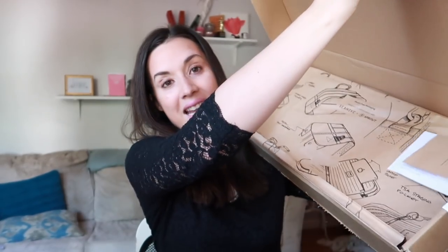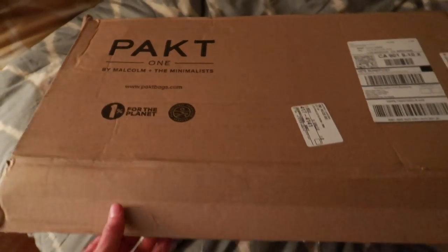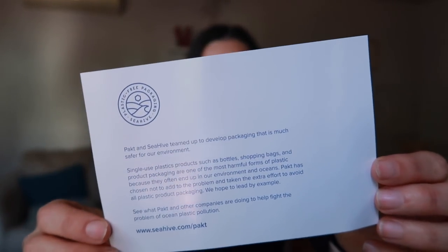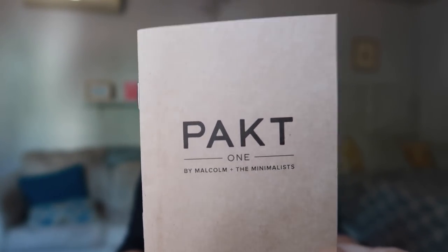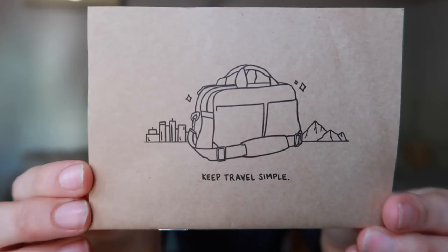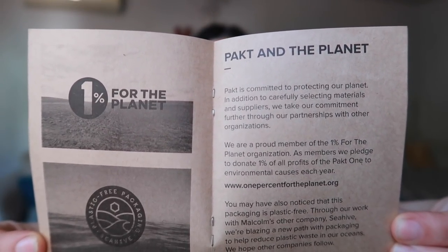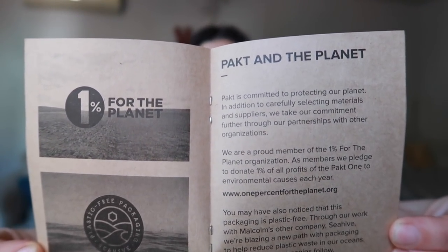I partnered with PACT to do this video and I'm so excited because I've been dying to show you all my amazing travel accessories. There are so many eco-friendly components to this bag — they ship it in fully plastic-free packaging, wrapped in wonderful paper with a little card explaining how they did it plastic-free. This company was founded by minimalists who wanted to keep travel simple, and simplicity is a big part of being eco-friendly. They're also part of 1% for the Planet, which is all about being more environmentally responsible.